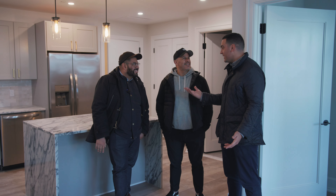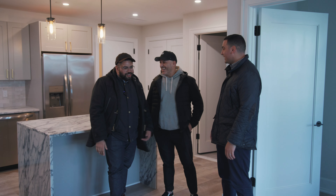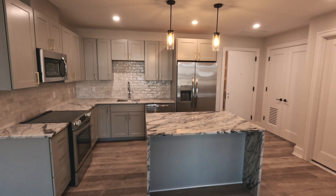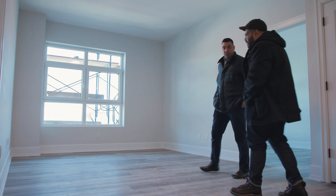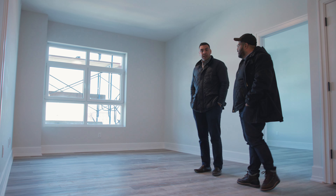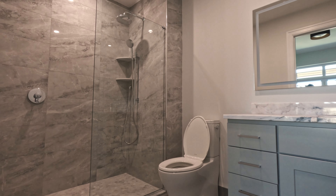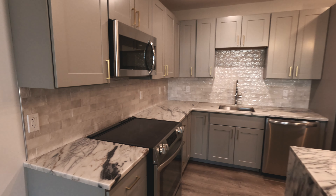Hard hat, no hard hat — I forgot to bring my hard hat. But you're in a finished unit, so you're pretty safe here. So we are in a two-bed, two-bath, about 970 square feet. It's a pretty symmetrical unit. Premium features throughout — you have the thick wood trim everywhere.